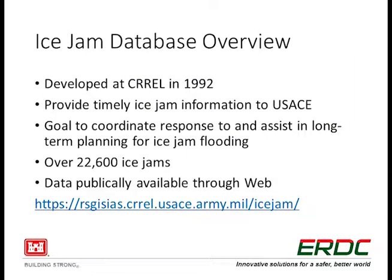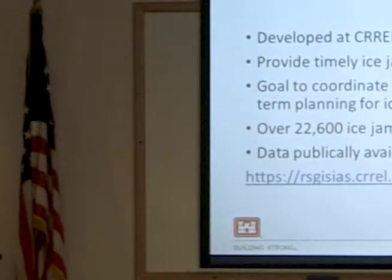It was developed at CRREL in the early 90s. The goal was to provide timely ice jam information to USAID's Army Corps. It was not public in the beginning — this was mainly to report up our chain to emergency management and up to the generals in D.C. for their SITREPs every week. As it's grown, the goal now is really to coordinate response to ice jams and to assist in long-term planning.